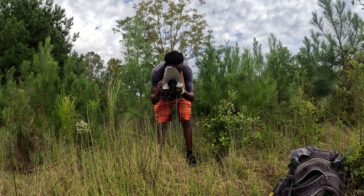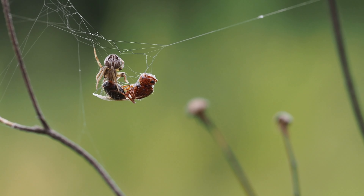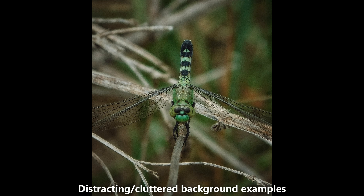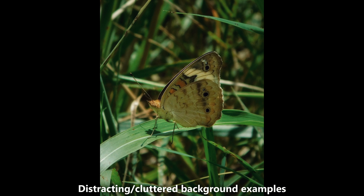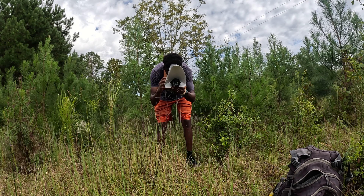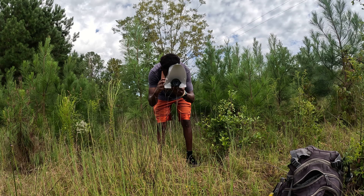Tip number four is to pay attention to your backgrounds. The background in your photo is important because you want all the attention to be on the subject and not on a distracting or cluttered background. Remember that the further away from the subject you are, the less background separation you will have, and the higher the aperture, the more in focus your background will be. So to avoid a cluttered background, start by getting closer to your subject.